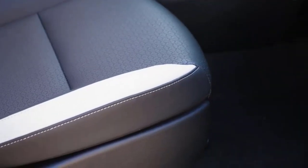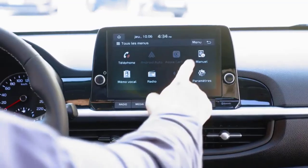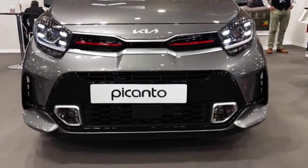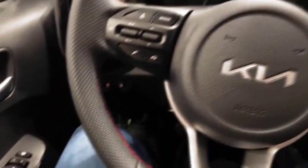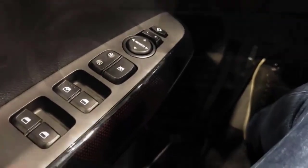Regarding driving safety, Kia is very concerned about the Nu Picanto. This compact city car has successfully embedded a disc braking system on all wheels. In addition, the ABS feature has also been embedded in this car to avoid pile-up collisions if the vehicle in front suddenly stops instantly.